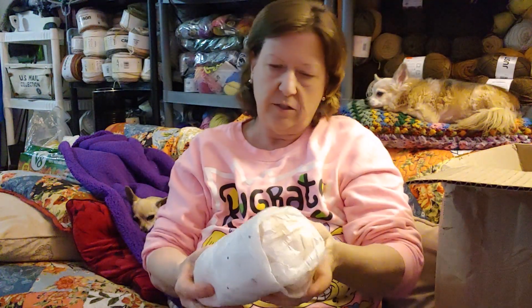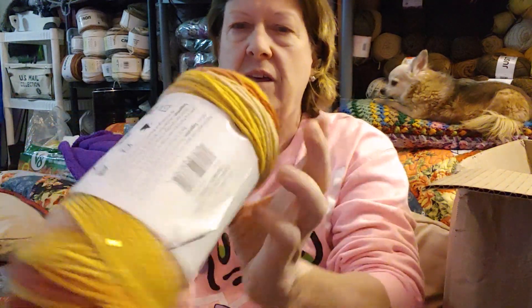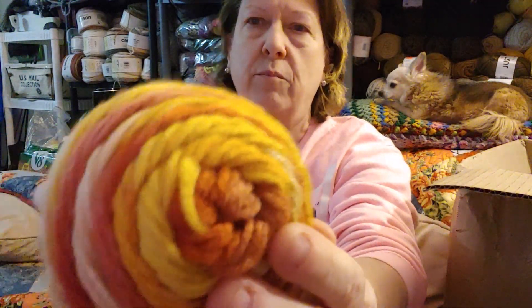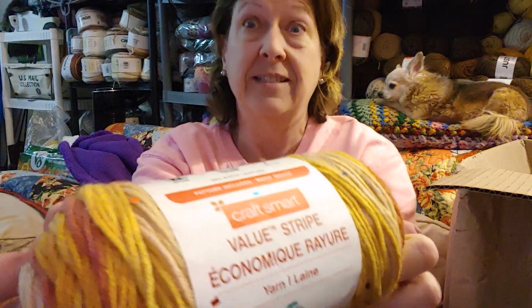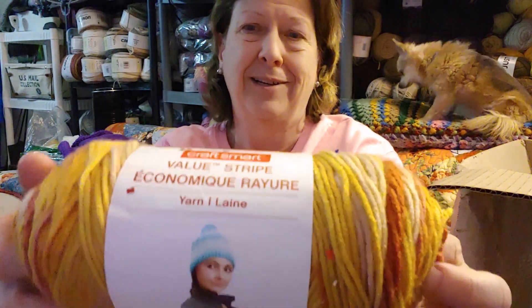This looks like CraftSmart — we got cheap Michael's yarn coming from Kitcheners. They sell everything, they sell cheap Michael's yarn. But it's soft, and I might even have this one. This one's pretty — this is Value Stripe and it's the browns. I like this color. I've been eyeing this color when I go to the store. This is pretty.